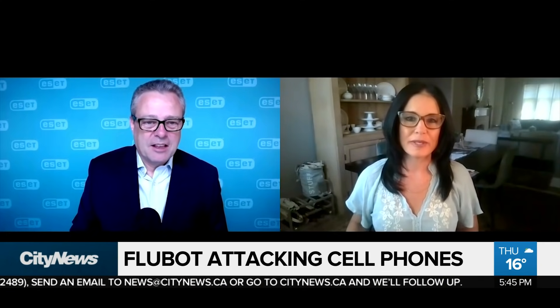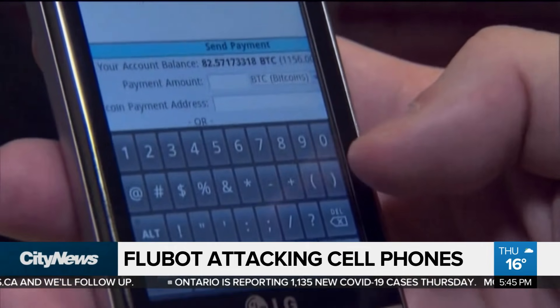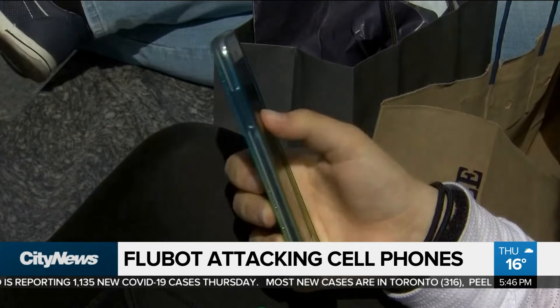So any text message that you get with a link in it — what should you do instead of following that link? Well, if you have a cybersecurity product on your device to start with, it would automatically be blocked because it's malware. That's the big call to action here: make sure that you have cybersecurity products on your Android device.